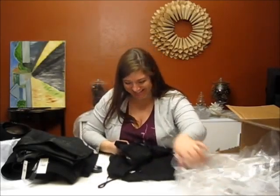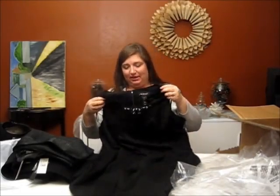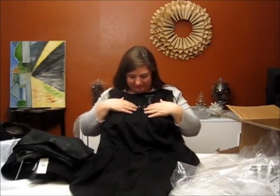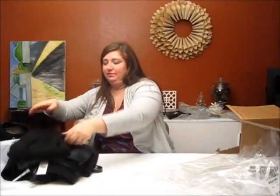Another dress — same fabric, also sleeveless like all of them. This one has a little bit of beading up at the neckline, and if I remember correctly it's a little shorter. This one was also less expensive. I probably won't keep all of these — I'll pick one of the black ones.